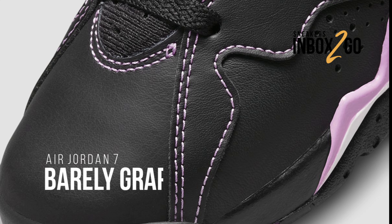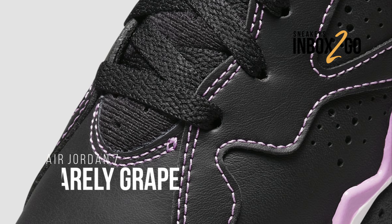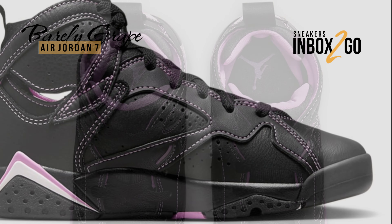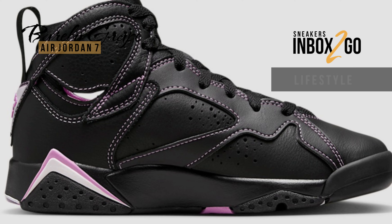This is the Air Jordan 7. The colorway is called Barely Grape, constructed in black leather and highlighted with grape and rush fuchsia accents. This is a lifestyle Air Jordan 7 that has a black rubber sole to complete its design.